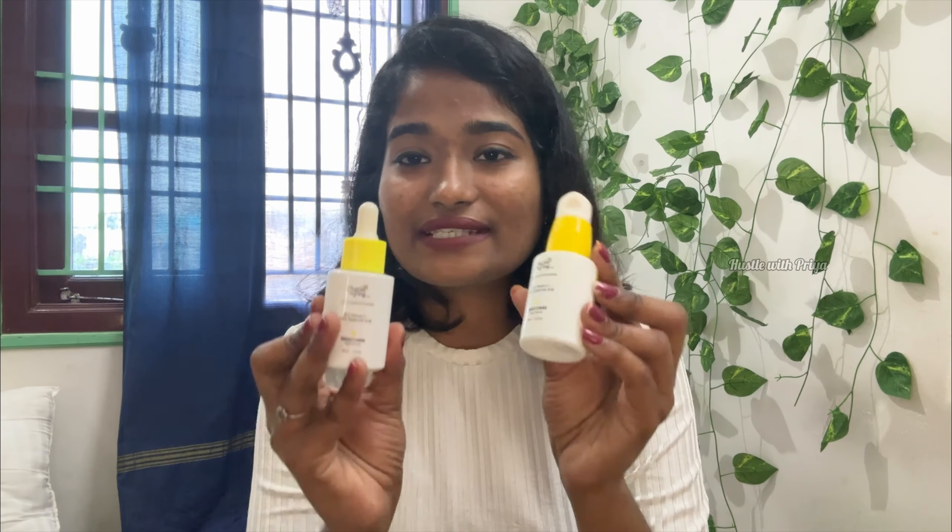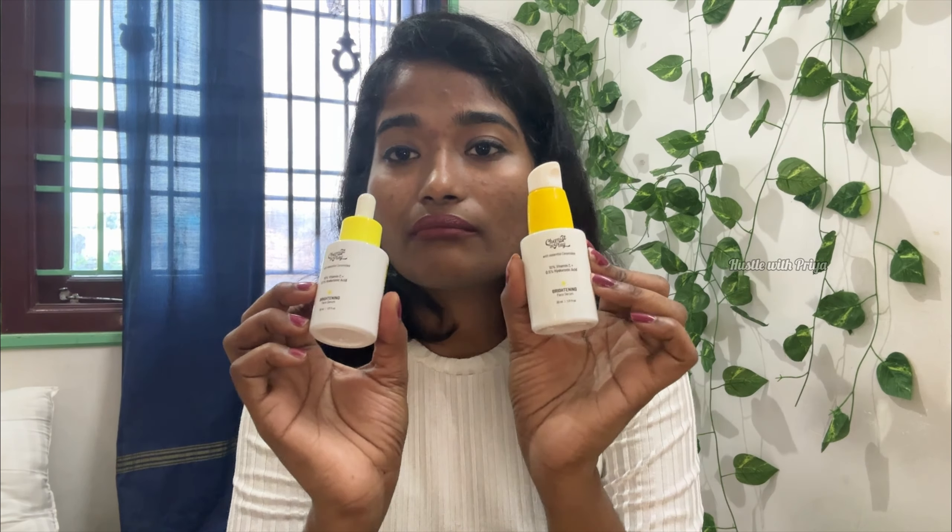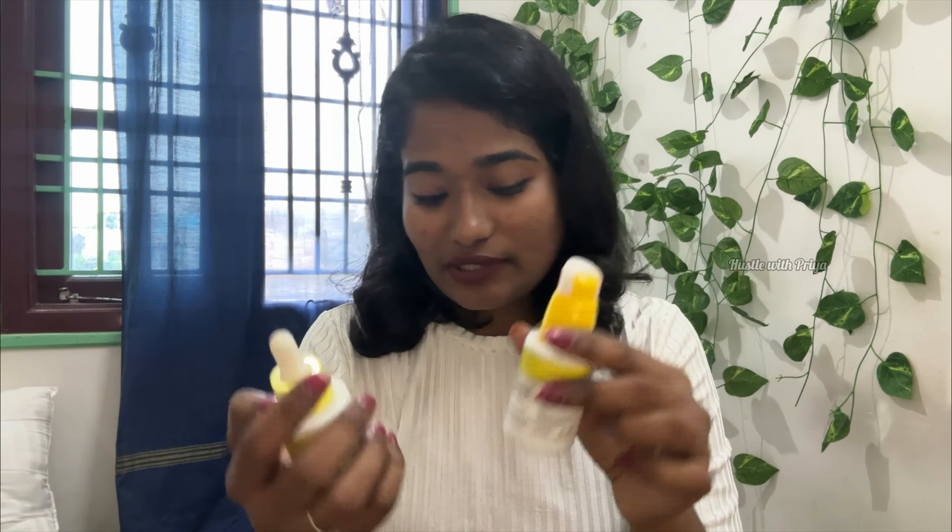And next is Vitamin C. I used the Vitamin C — it is 10% for the skin. It is a bit glossy. It is definitely a repurchase. And next is Niacinamide — I also used the go-to salicylic acid.